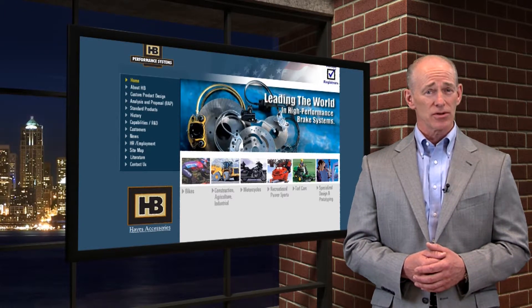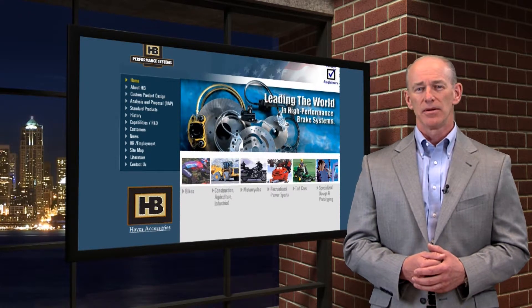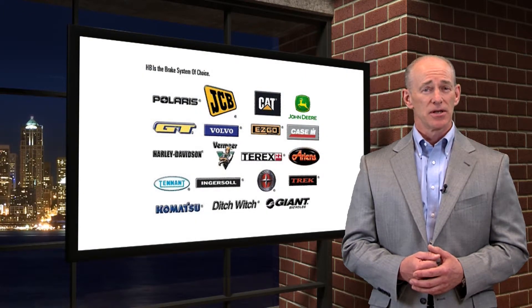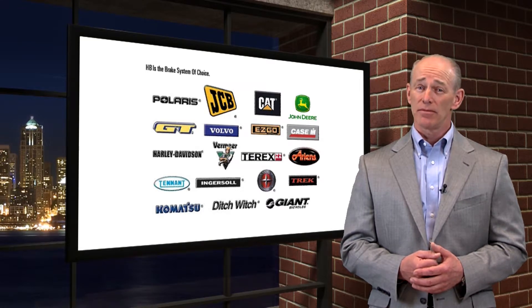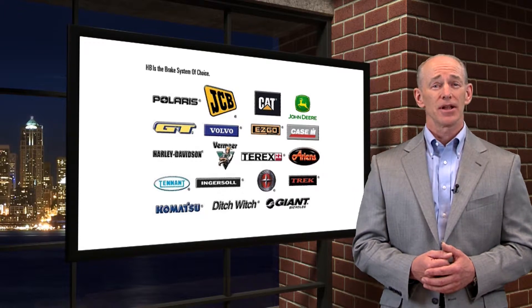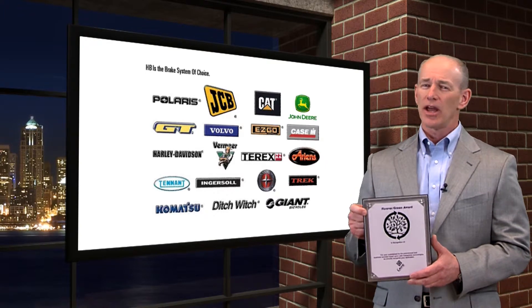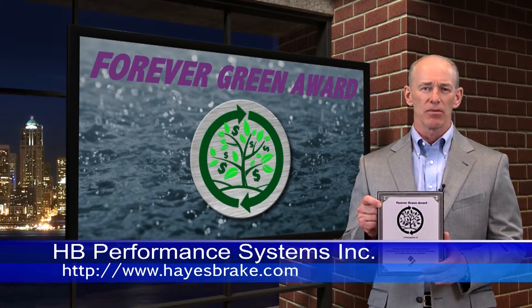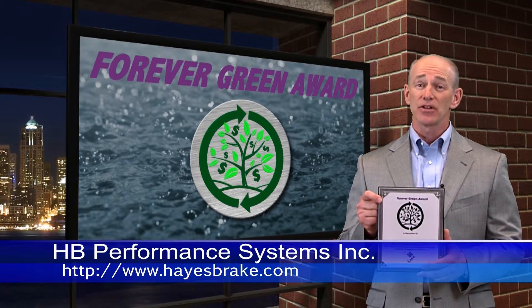In addition, their products stop motorcycles, bicycles, snowmobiles, all-terrain vehicles, as well as other types of mobile and stationary equipment. Noteworthy among more than 400 customers worldwide are companies such as Harley-Davidson, Polaris, John Deere, Arctic Cat, Bombardier, JCB, Caterpillar, Kubota, J.I. Case, Toro, Trek, Decathlon, and Giant. I'm very proud to present this Forever Green Manufacturing Award to HB Performance Systems for executing on their lean and paperless vision. Beyond being a steward of our environment, their initiatives have paved the path of growth for their business while also reducing cost. That strategy is forever green, and one that everyone at HB Performance Systems can be proud of.